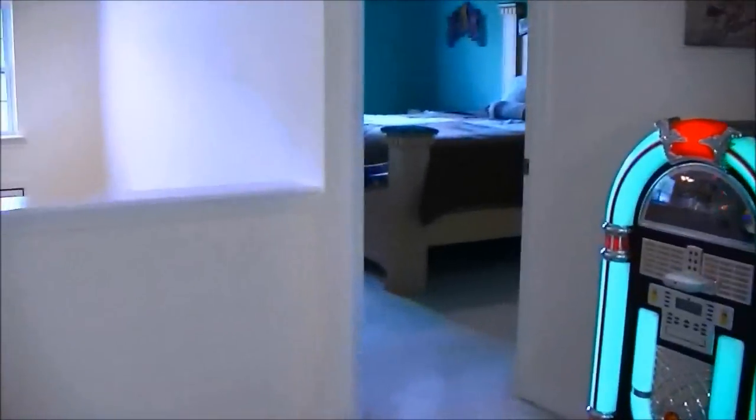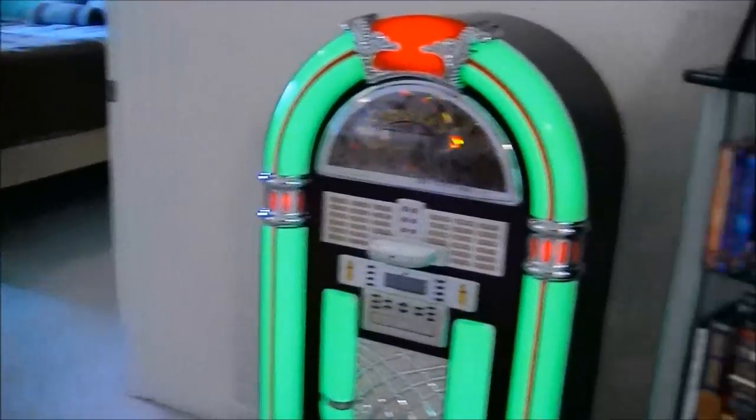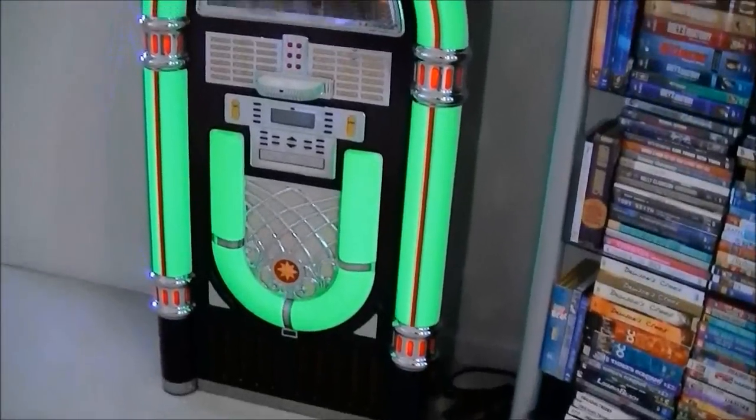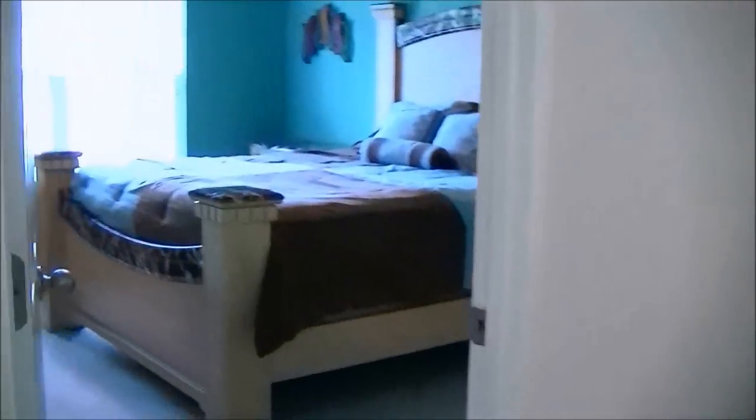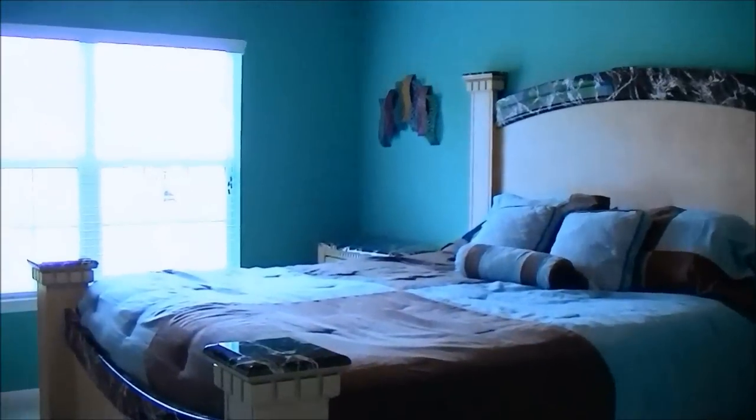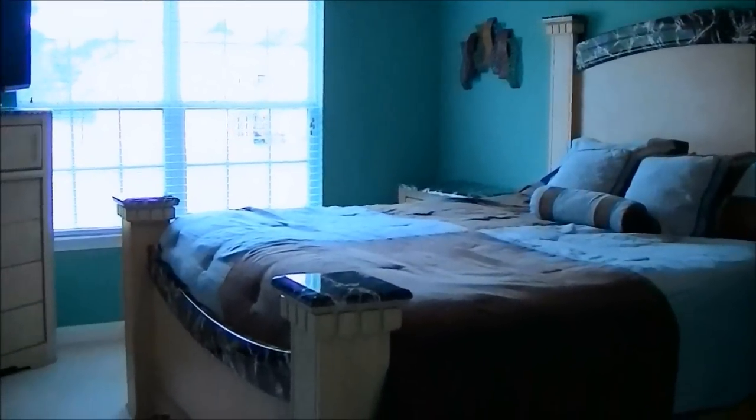We are going to move on to the bedroom. This is the master bedroom, and this is my hideout — no, I'm kidding. I don't spend a whole lot of time in here unless it's at night and I'm sleeping. But I love this room. We have our TV and mirror over there, and then our big window. I'm trying to back up a little so that you can get a full view of the room.